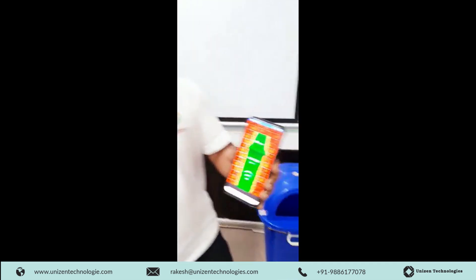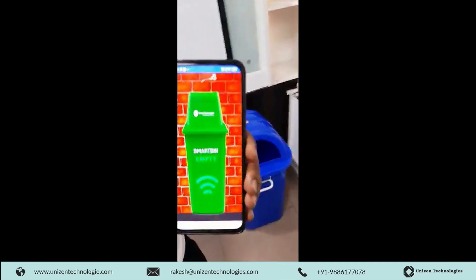Since it is an IoT enabled solution, I have a smart application which shows the bin as empty right now on the screen.